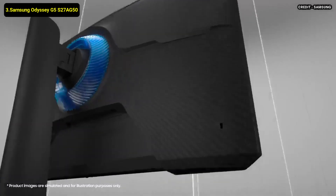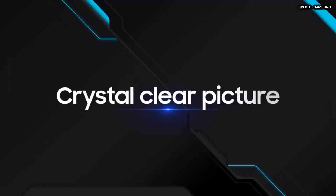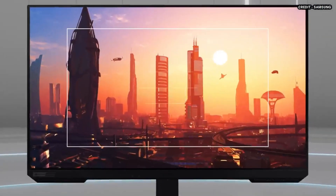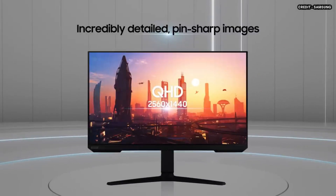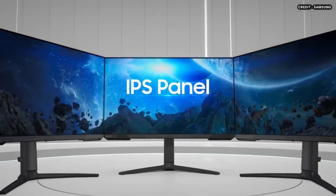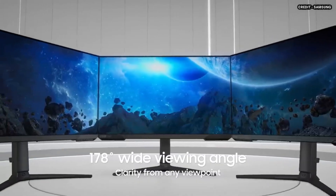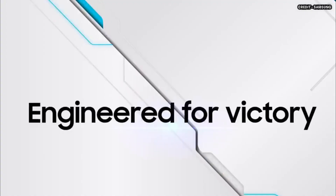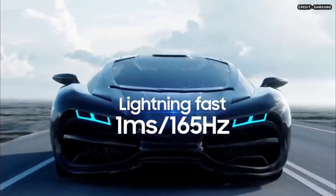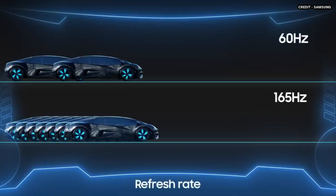3. Samsung Odyssey G5 S27AG50. The Samsung Odyssey G5 S27AG50 is a mid-level 1440p gaming monitor. It is an updated version of the Samsung Odyssey G5 C27G55T but with a different panel and design. Instead of having a curved screen, this monitor has an IPS panel and a flat screen. It has a faster 165Hz refresh rate and variable refresh rate support in the form of native FreeSync support and G-Sync compatibility. It is great overall and excellent for gaming, with low input lag and smooth motion thanks to the quick response time.